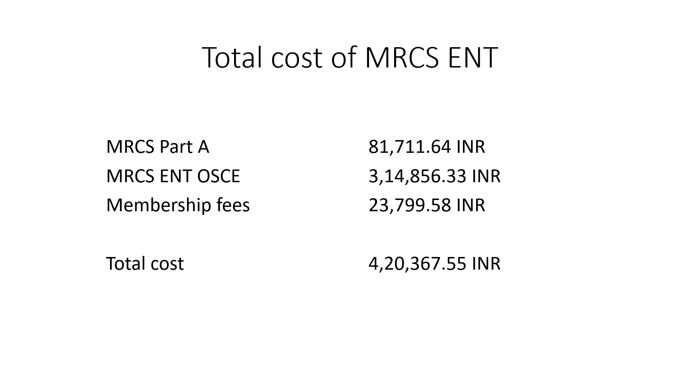So just to recap: MRCS Part A cost me around 80,000 Indian rupees; MRCS ENT OSCE cost me north of 3 lakh Indian rupees; and the membership to the Royal College of Surgeons of England cost me around 24,000 Indian rupees — bringing the grand total to somewhere north of 4,20,000 Indian rupees.